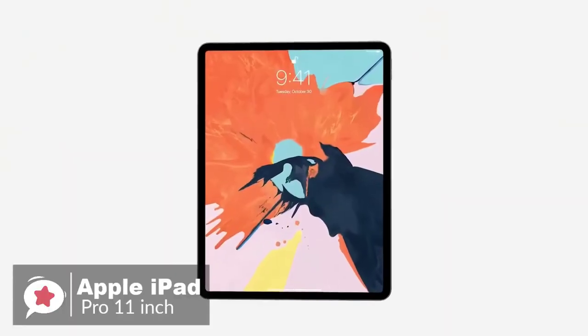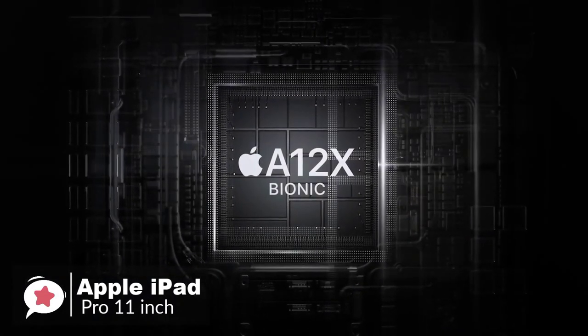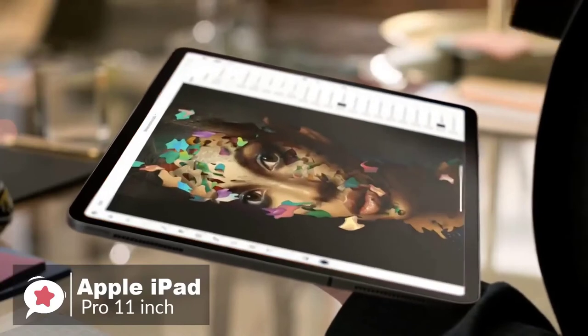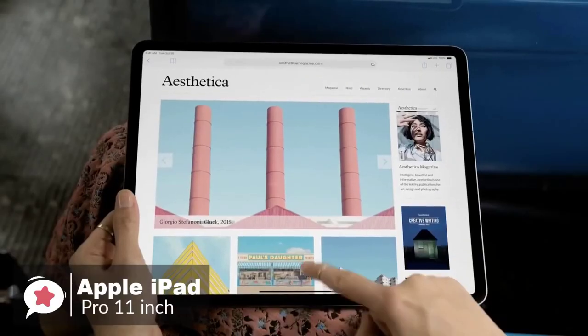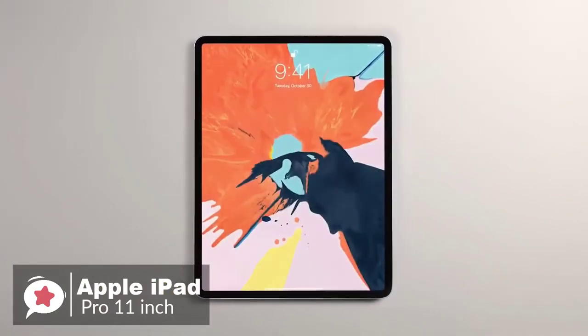The iPad Pro features an Apple A12X Bionic processor, which claims to be 35% faster for single-core performance tasks and 90% faster for multi-core performance tasks than earlier models, with 2x faster graphics. Storage options are 64, 256, 512GB, all the way up to 1TB.